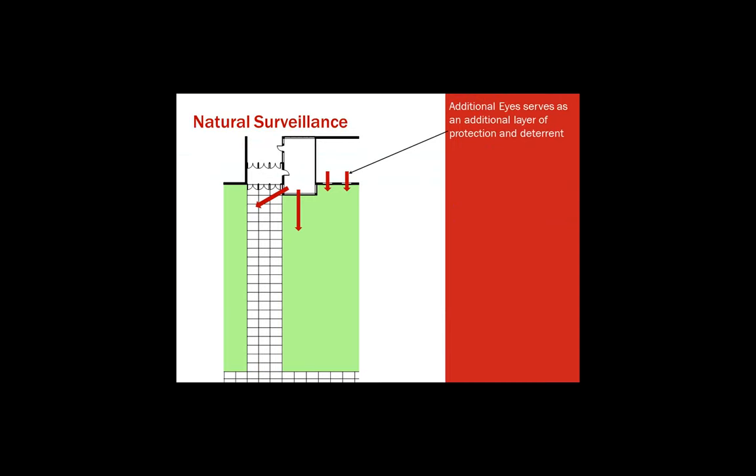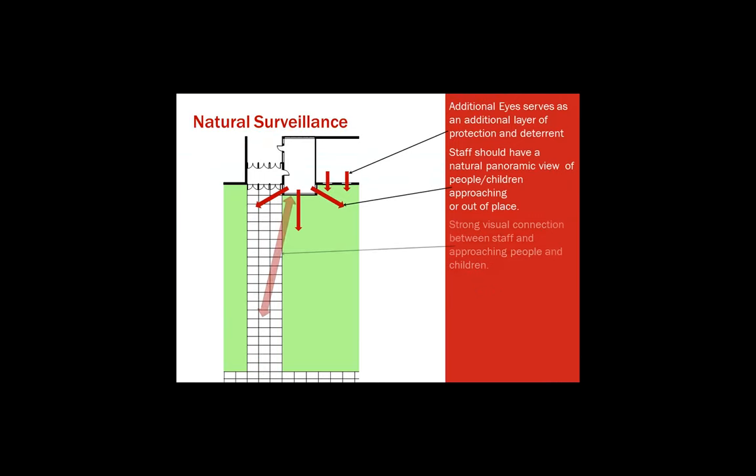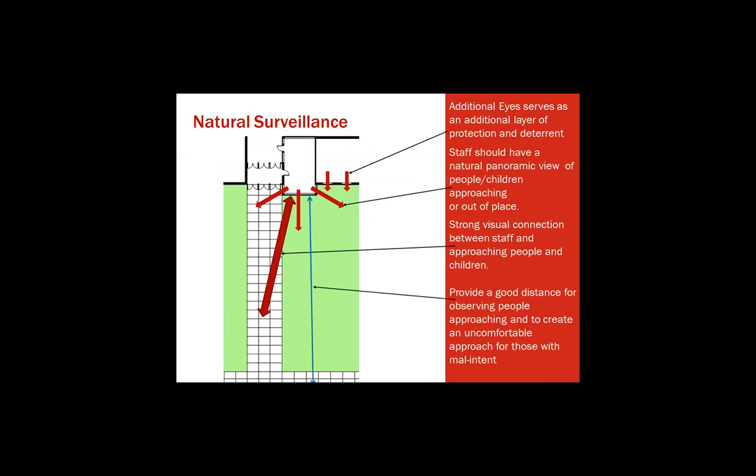Here's a plan view of natural surveillance in action. You can see a long sidewalk entering to the school. The red arrows point from the direction of the administrator looking out, and staff can see all the way around the school. This long sidewalk provides a strong visual connection between staff and approaching people, and creates an uncomfortable approach for those with malicious intent. Just having that distance between the school door and the parking lot allows everyone more time to react — to make a call to first responders, lock doors, put the school on lockdown. Time is of the essence.